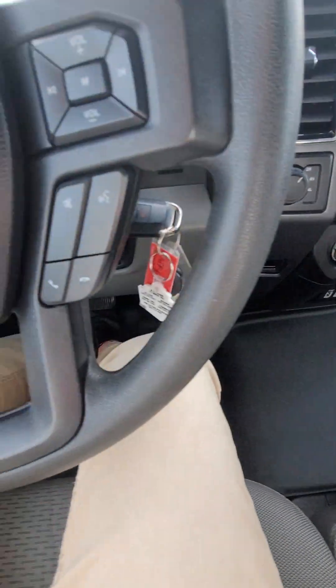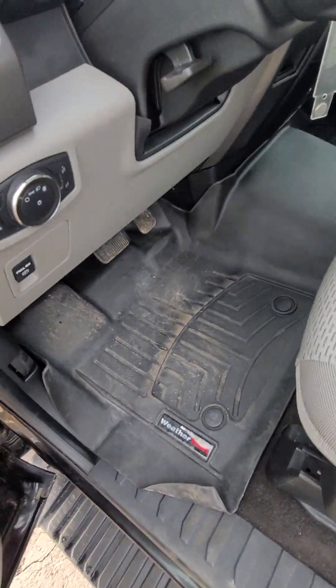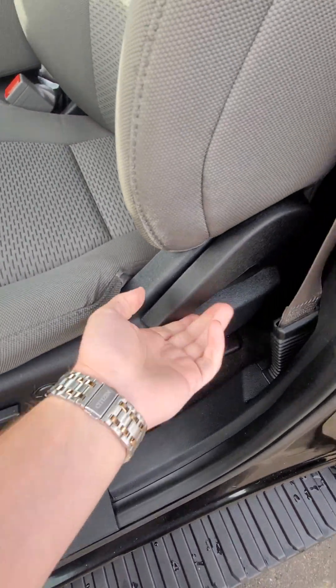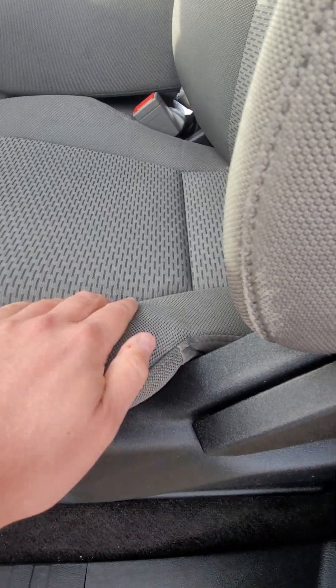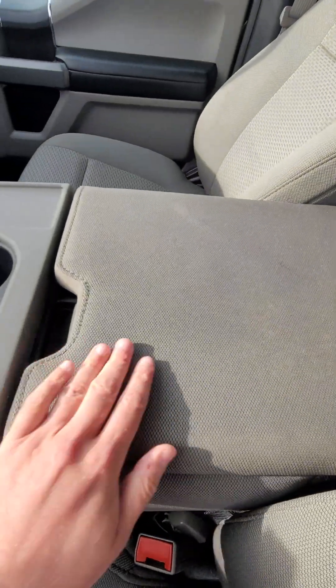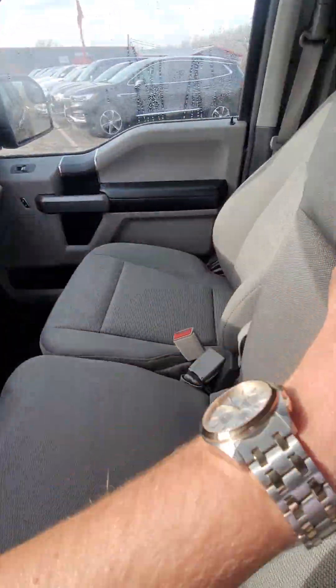Interior's in great shape. Does have all WeatherTech mats. Power seat, power forward, there's your lumbar adjuster, and it's manual for the rear. Just has a little bit of normal wear right there — typical discoloration from people using the center console.